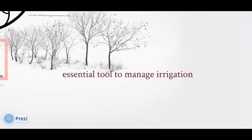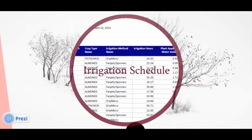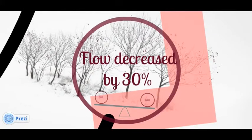To understand this best, we'll start with a story from a customer. For the sake of the grower, we'll leave them nameless. The grower created his irrigation schedule designating hours per set. He assumed that the amount of water applied was the same as it had been in years past. What he did not know was that the flow produced by his pumps had decreased by 30%.